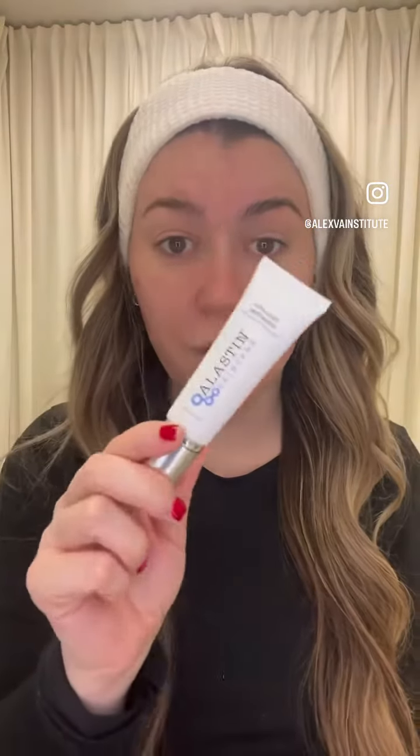The third step will be the ultralight moisturizer, which also has the Trihex Technology in it. The kit also comes with a mineral SPF that is SPF 30. Skin is nice and prepped — stay tuned for the after.